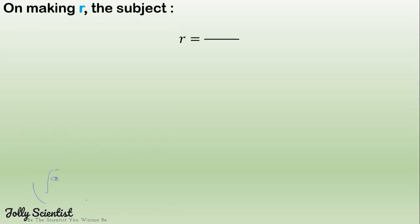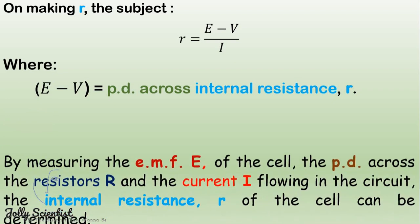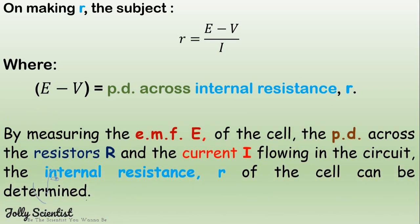Making r the subject, we have r equals E minus V divided by I. Here, E minus V equals the potential difference across the internal resistance. By measuring the EMF E of the cell, the potential difference across the external resistance, and the current flowing in the circuit, the internal resistance r of the cell can be determined.